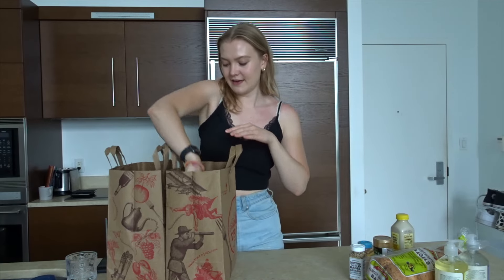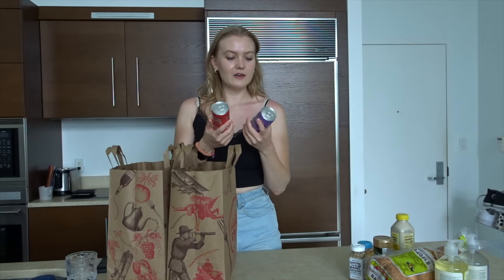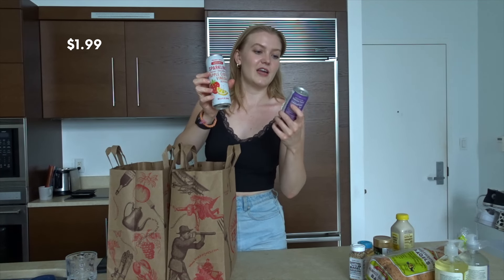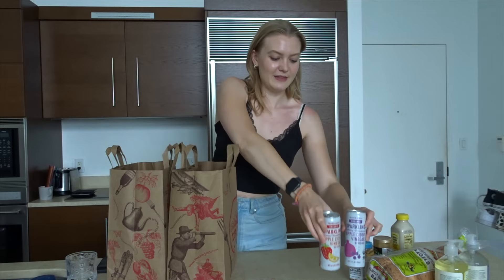I heard someone talk about the Trader Joe's Apple Cider Vinegar drinks, so I got this in two flavors — the Lemon and Strawberry Apple Cider Vinegar beverage and the Elderberry and Pomegranate. That looks very good too, I'm excited about that.